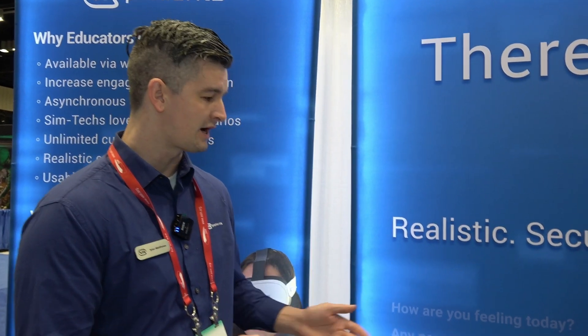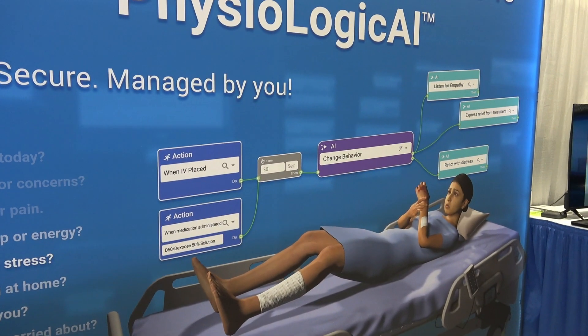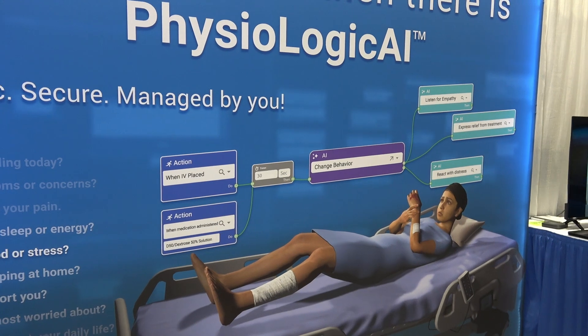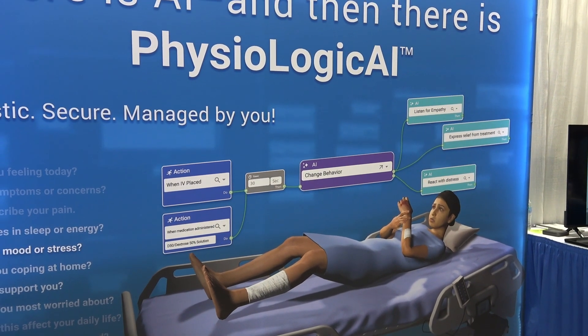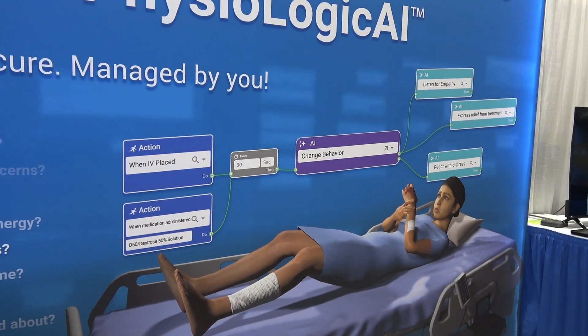Hey, I'm Tyler Matthews, Sales for Eastern United States at VR Patients. One of the things I'm most excited about for Release 10 is our AI dialogue. This will allow us to do things that are traditionally very hard to do with standardized patients — so mental health scenarios, diverse patient populations, LGBTQ scenarios, end-of-life care, and spiritual care — all able to be very realistic without you having to program every piece of the conversation.